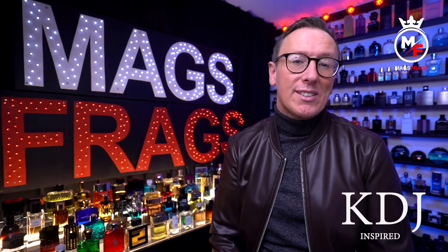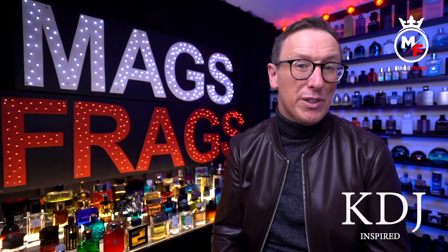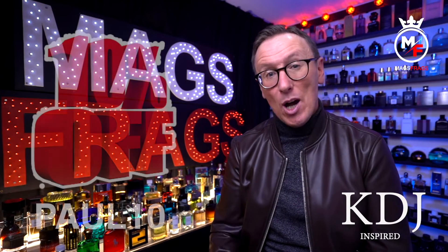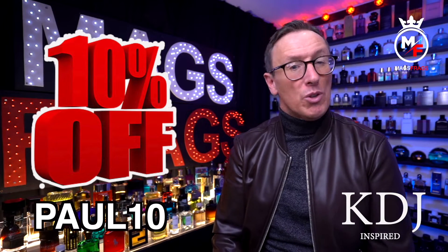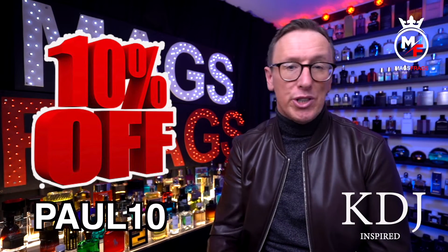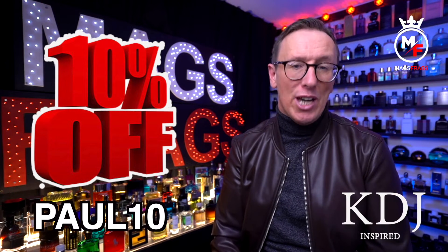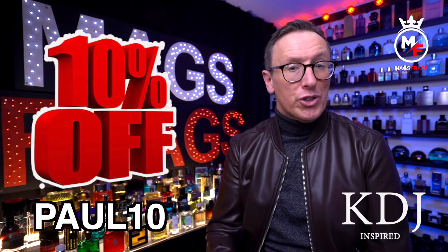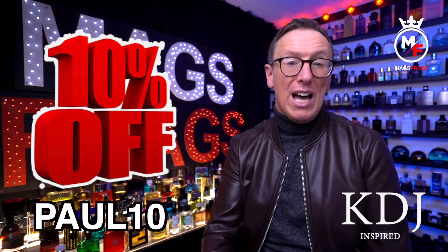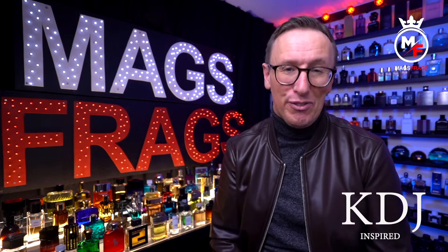I did however contact them to see if they'd be interested in supplying me with a discount code so you guys could make a bit of a saving off your first purchase, and within an hour they got back to me and set up a unique discount code of 10% — not just an introductory offer, but one you can use every time you purchase from them all year round, just as long as you use my unique code which is Paul10 at the checkout. They also do a buy 2 get a third one at half price offer, so if you use that alongside my code these are probably going to be the least expensive dupes that you'll find.